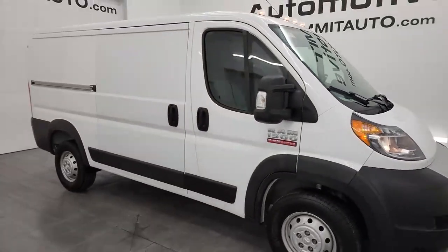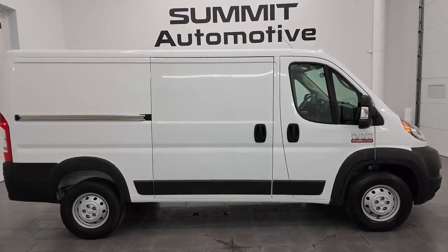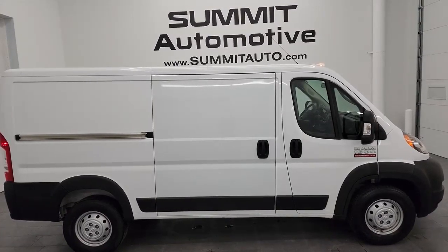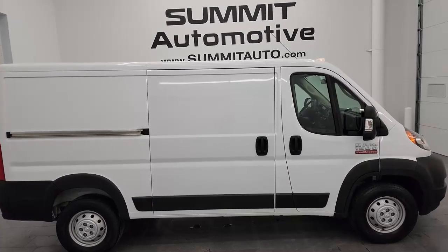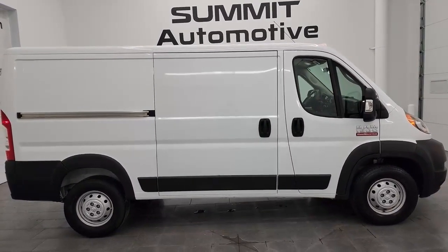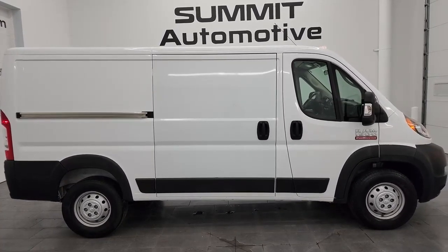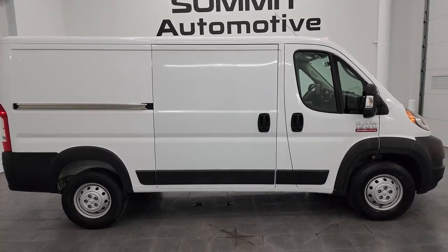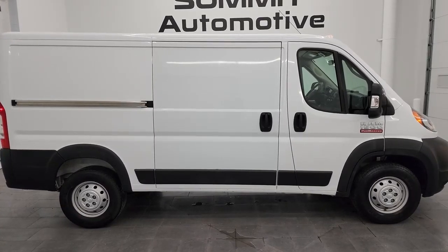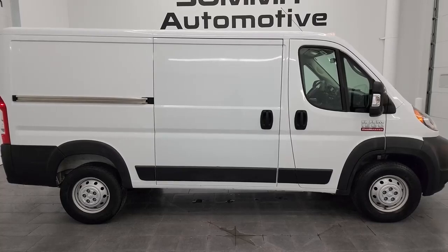Honestly, this is probably one of the cleanest, nicest ProMaster 1500 vans we have ever had on our lot used with these kind of miles — it's just in really nice shape. To see more pictures of this van or our over 550 new and used cars, trucks, SUVs, minivans, Wranglers, and cargo vans, go to summitauto.com. For more HD videos, go to youtube.com/summitauto and click the bell notifications. We have 9,000 videos and counting. We're super excited to help you with this ultra clean 2019 Ram 1500 ProMaster, 136-inch wheelbase, low roof, bright white clear coat. Thanks again for checking out the video — remember to like, subscribe, and share on the YouTube channel. I really appreciate it.